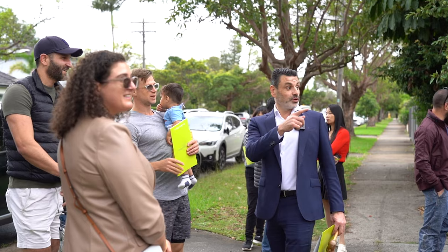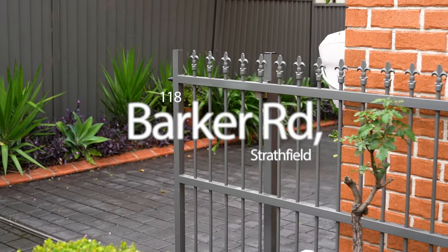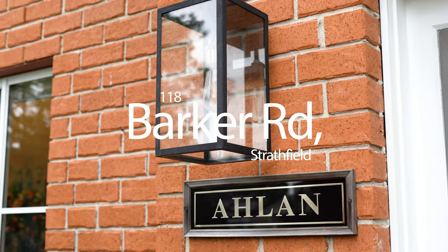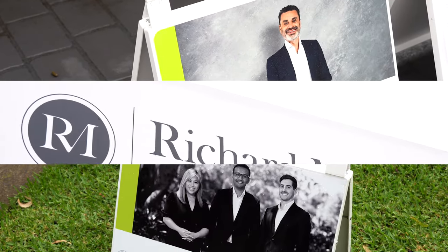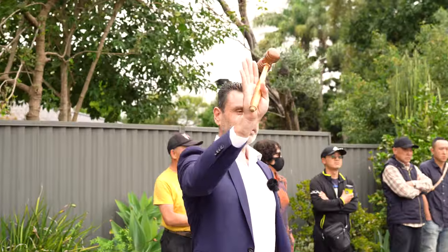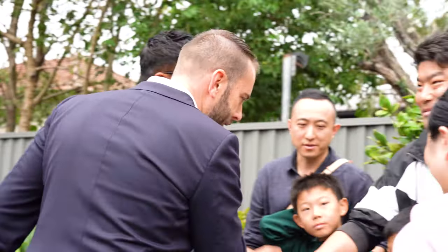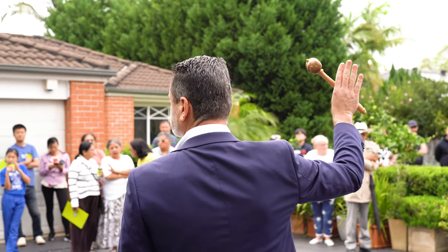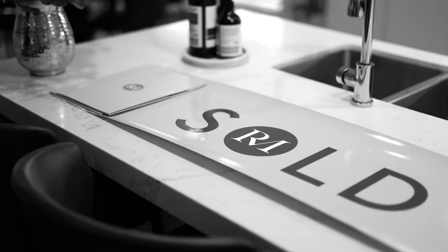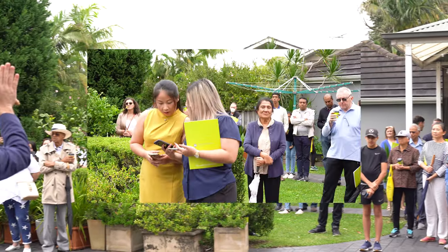On 1,233 square metres of fine Stratfield real estate, not just one but two wonderful family homes are on offer here today. To my right, the main residence — five principal rooms of accommodation, a capacious master suite, that stunning ensuite and walk-in robe as well. Five bedrooms in total, three living areas, rumpus upstairs, four more downstairs, family rooms to the back — one of the most stunning kitchens I've ever laid eyes on. Absolutely huge.